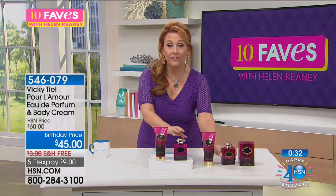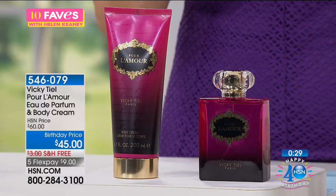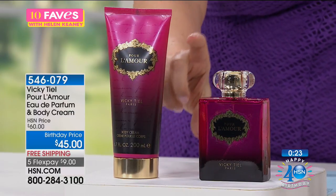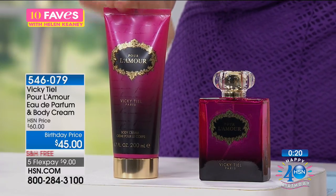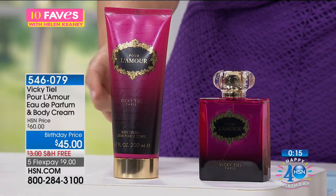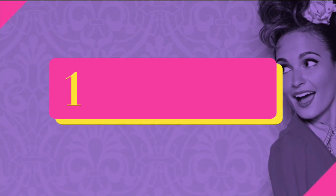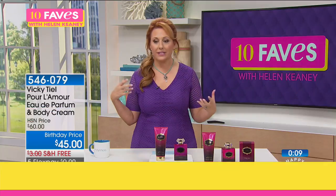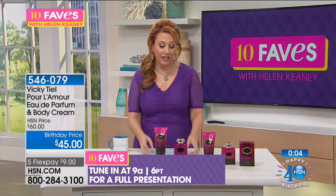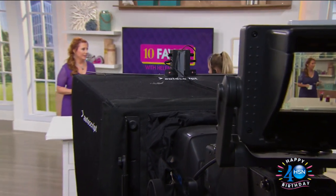You can go to hsn.com — customer pick — all her fragrances. This is a new collection: you're getting the full-size Eau de Parfum — not an Eau de Toilette, this is an Eau de Parfum. You're also getting a big, big size body cream. Usually when you get a body lotion you'd get something about this size, but this is 6.7 ounces — and it's not a lotion, it's a body cream. It's hydrating with rich cream moisturizing. The next presentation is going to be at 9 a.m.